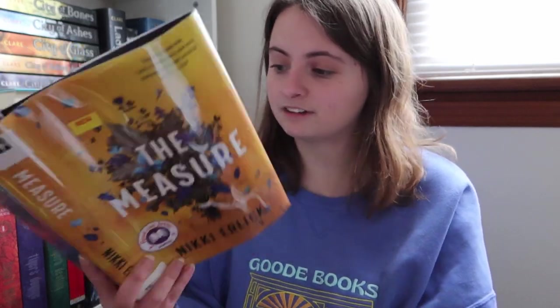As society comes together and pulls apart, everyone faces the same shocking choice: do they wish to know how long they'll live, and if so, what will they do with the knowledge? The Measure charts the dawn of this new world through an unforgettable cast of characters whose decisions and fates interweave — best friends whose dreams are forever entwined, pen pals finding refuge in the unknown, a couple who thought they didn't have to rush, a doctor who cannot save himself, and a politician whose box becomes the powder keg that ultimately changes everything. Enchanting and deeply uplifting, The Measure is a sweeping, ambitious, invigorating story about family, friendship, hope, and destiny that encourages us to live life to the fullest.